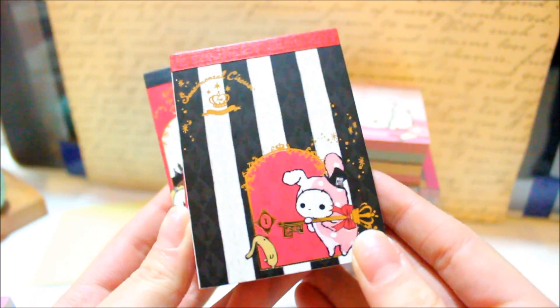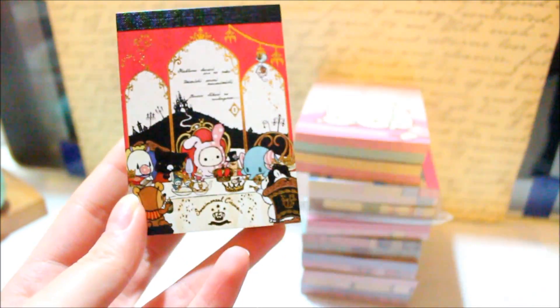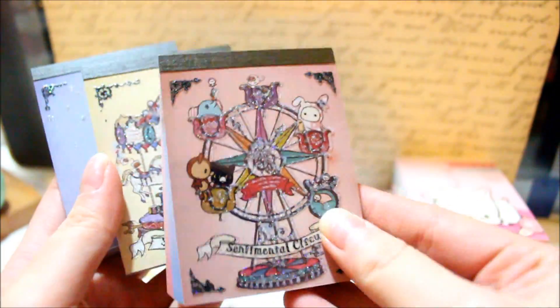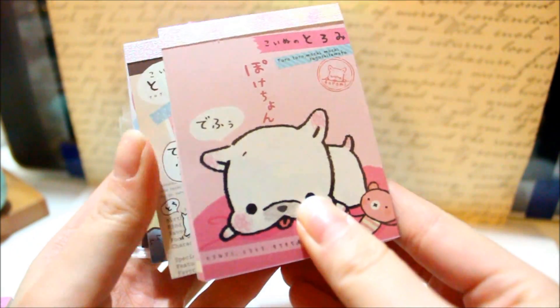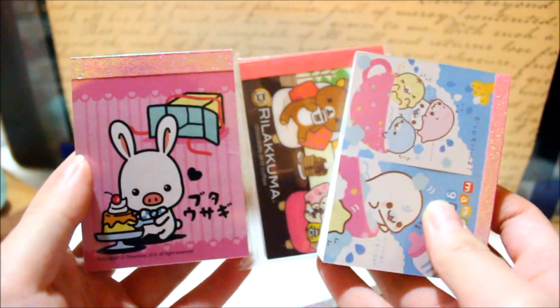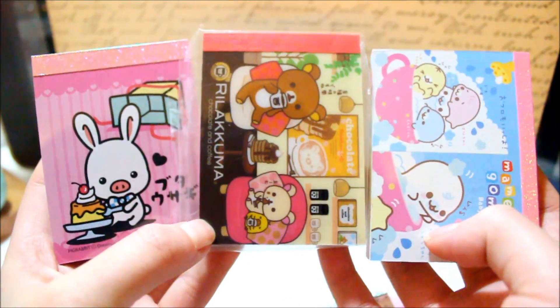These are the new ones that just came out and they are Sentimental Circus. There were only two of the Torome designs, and then the last few memo pads I have right here don't have a complete set up, so I'm just showing them like this.